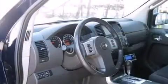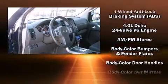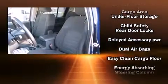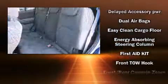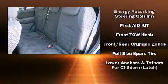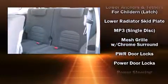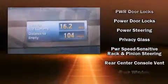Nissan also prioritized safety and security by including dual front impact airbags with occupant sensing, traction control, a security system, and four-wheel disc brakes with ABS. Various mechanical systems are monitored by electronic stability control, keeping you on your intended path.